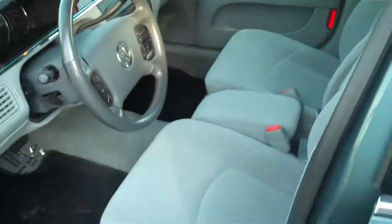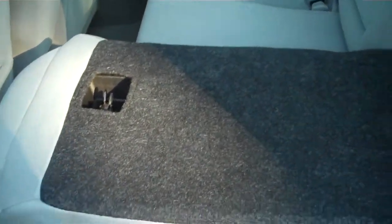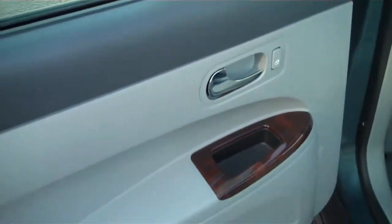We'll move to the rear of the car and come in the back door. The seat is down right now to show you that this is an 80-20 fold-down rear seat. Again, the upholstery is very clean, very nice — a well taken care of, well maintained car.